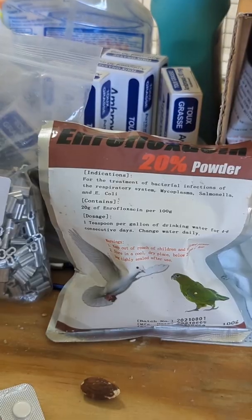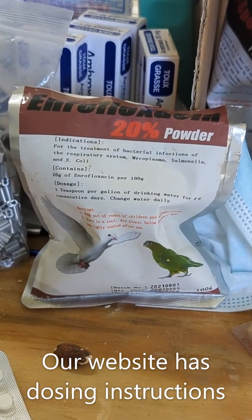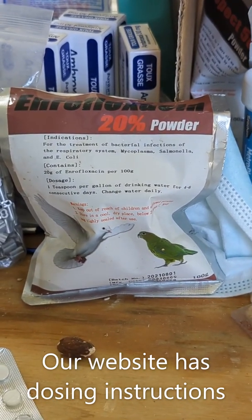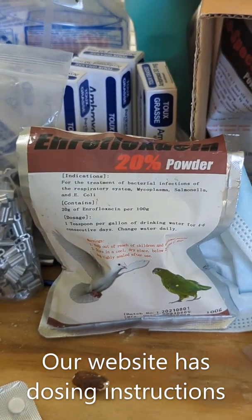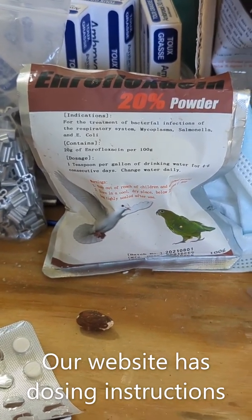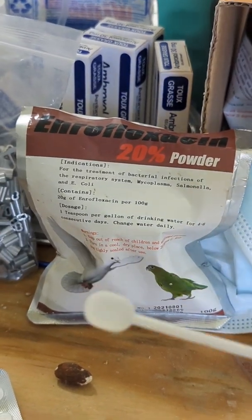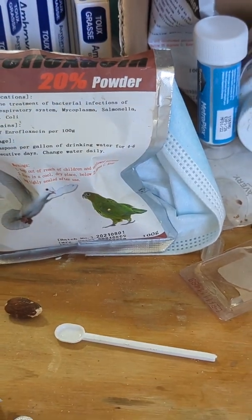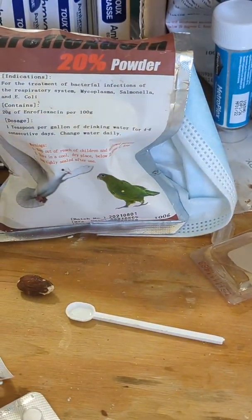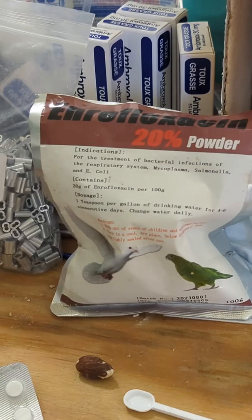This is the Baytril powder we're currently using. We'll probably switch to using liquid because it'll be easier to dose, already dissolved. You can order this stuff online — Jed's Bird Supply has it. This is 20% Baytril powder. These little spoons you can get online — each spoon is 0.15 ml, which is about 100 milligrams of powder per level scoop. That means each level scoop has 20 milligrams of Baytril in it.